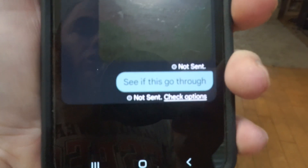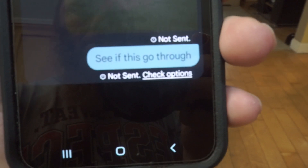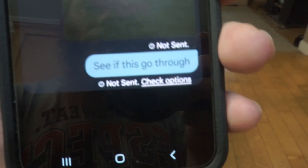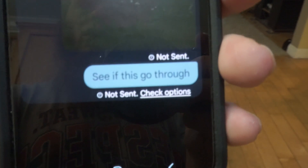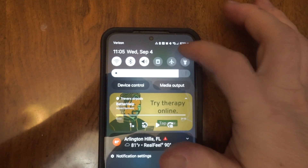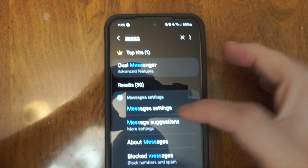As you can see, I did a test and it says 'not sent.' At the bottom it says 'more options,' and basically that button is for deleting the message or for trying to resend it. A lot of people will say go here to look up your messaging settings.